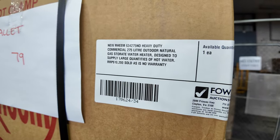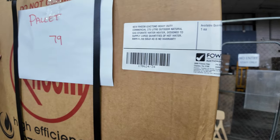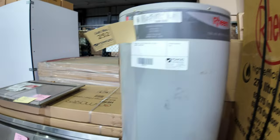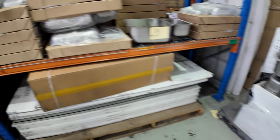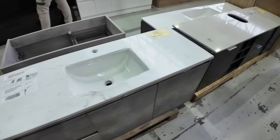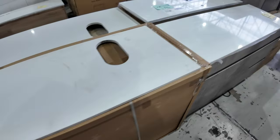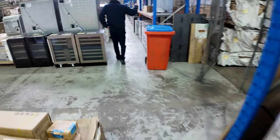Down the back here we've got a Ream heavy-duty commercial 275-litre gas outdoor storage water heater — designed to do commercial quantities. They're about $10,000 in the shops, and I'll get that going unreserved — absolutely fantastic. Down through here there are lots of beautiful vanities, freestanding and wall-hung, all sizes from 450mm through to about 1800mm, at a fraction of retail. Plus loads of wine fridges, ovens, dishwashers, and cooktops.